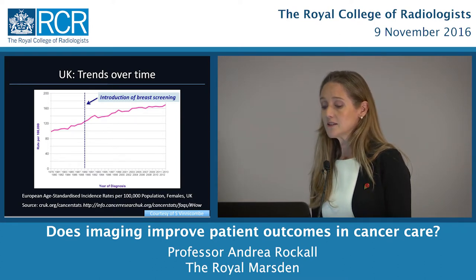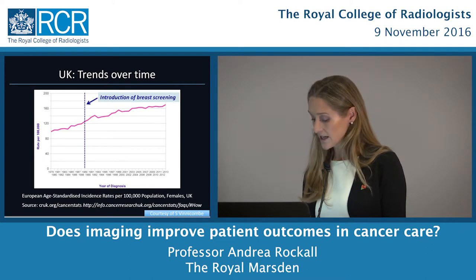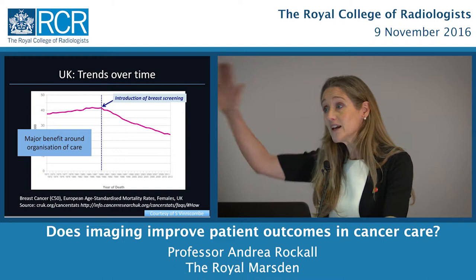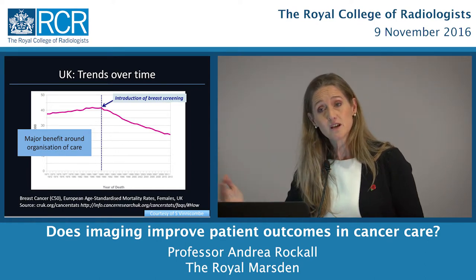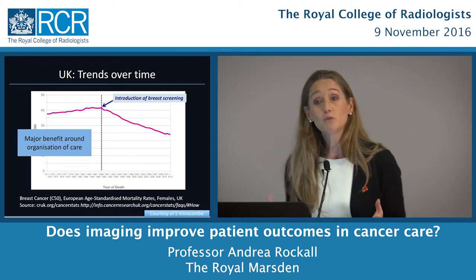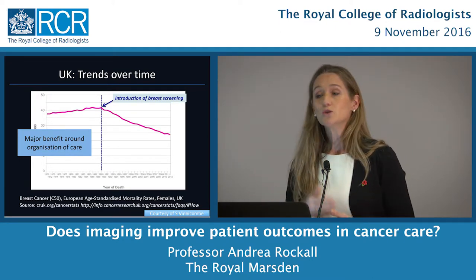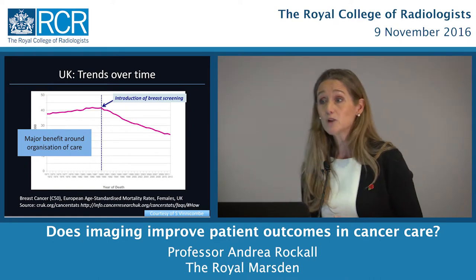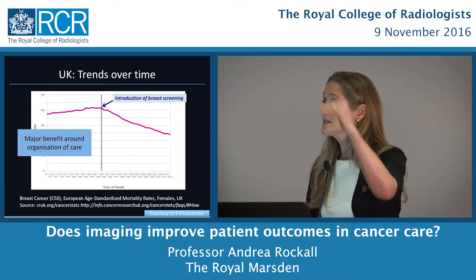Looking at breast cancer incidence over time in the UK, incidence is going up, and here is when the NHS screening programme started in 1988. But mortality is going down in the face of increasing incidence. So even with all the difficulties, there is some benefit. The benefit probably falls around a major improvement in the organisation of care — quality improvements in mammography, ultrasound and biopsy techniques, and improvements in symptomatic breast care. It's likely a combination of factors that has led to the decrease in mortality.